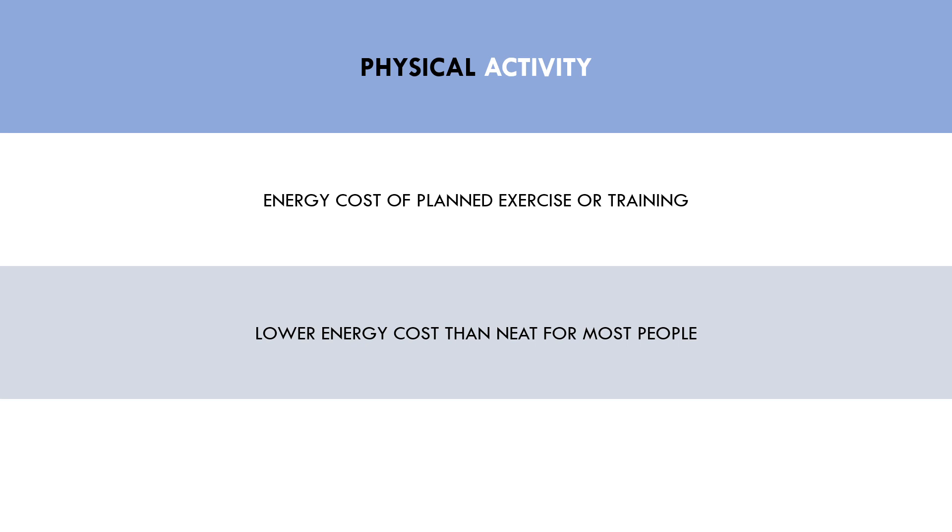For example, even if a trainee performs a resistance training session every day, this is only really one hour of physical activity per day, and most of that time is spent resting between sets. As a result, physical activity doesn't actually contribute as much as we might think to overall energy expenditure. Of course, trainees can increase physical activity levels each day, and this will increase energy expenditure.